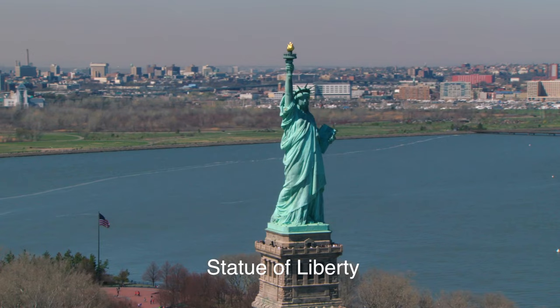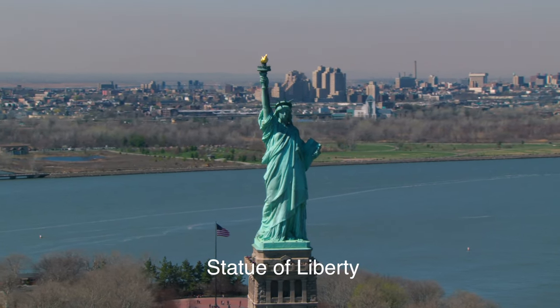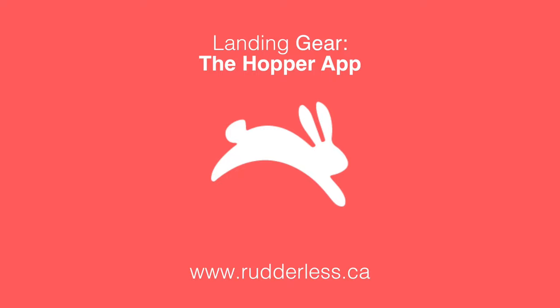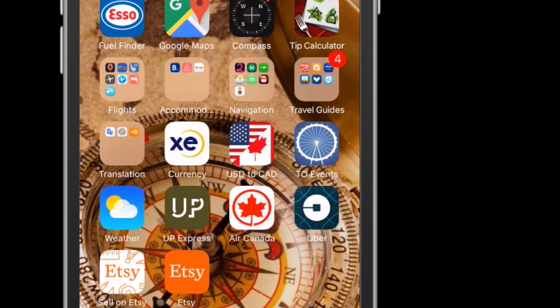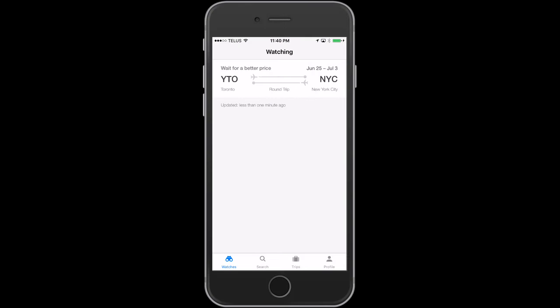I'm Christopher Rudder from rudderless.ca and you're watching Landing Gear, where we review the latest travel apps and the latest travel gear. Named the best travel app in 2015 by Apple and highly used in my travel app arsenal, the Hopper travel app is the only app that notifies you when it's the cheapest time to fly and buy, and allows you to easily book your ticket right in the app.